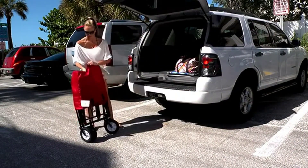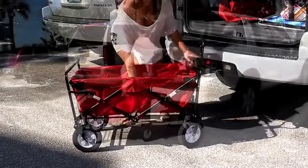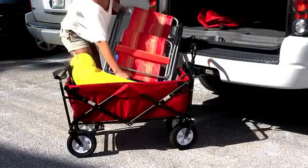It folds easily into its own carry bag for compact storage. If your kids are younger, this may not be practical, but for families with older kids and lots of stuff, this could be a lifesaver.